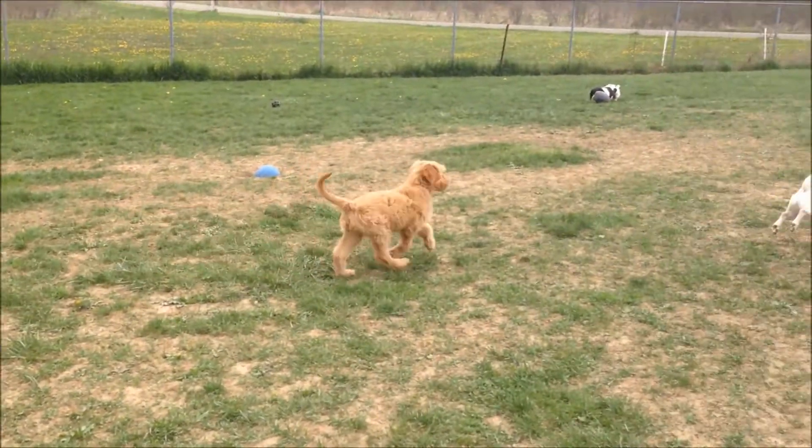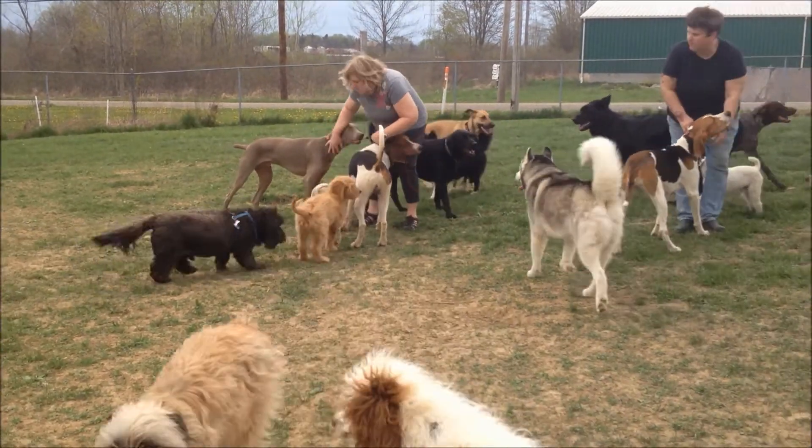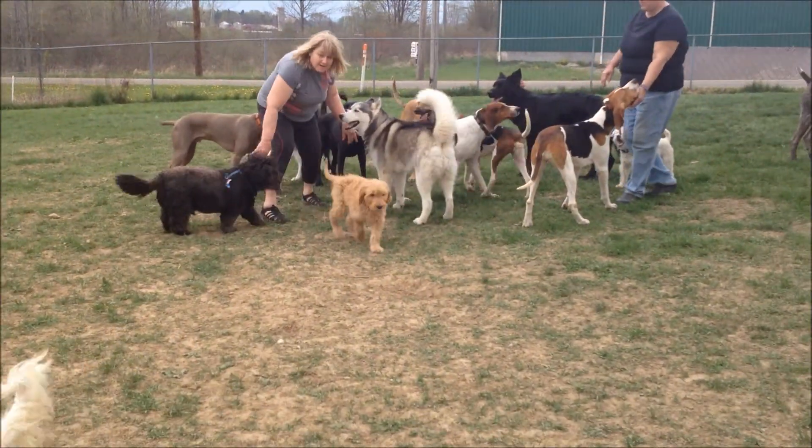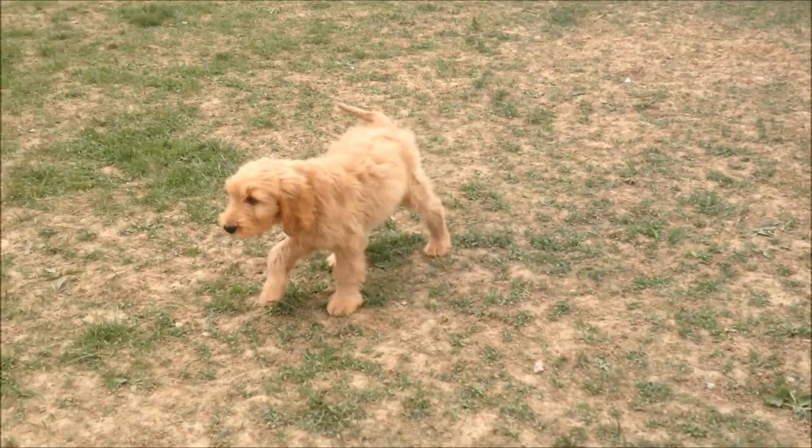In this clip you will see Dakota in the middle of daycare with many, many dogs, and he is perfectly comfortable there. He is happy enough to play with the other dogs and to play by himself.